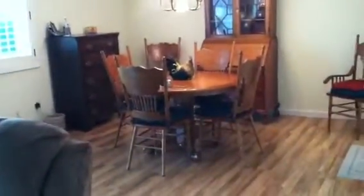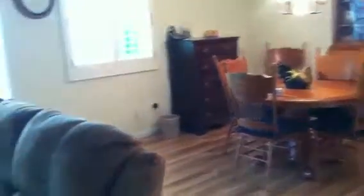Dining area, 12 and a half by about 14. And then the living area is measured about 12 and a half by 14. So the room is about 28 by 12 and a half. Nice ceiling fan. Opening to the kitchen.